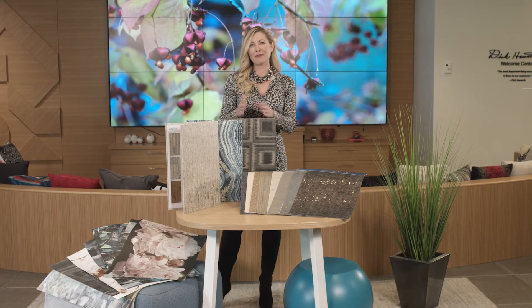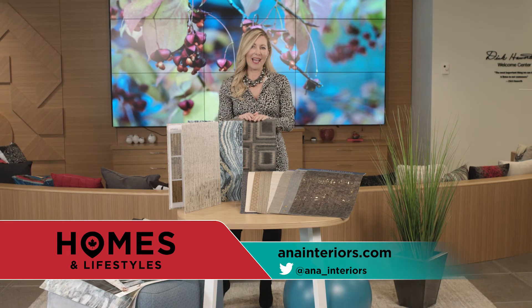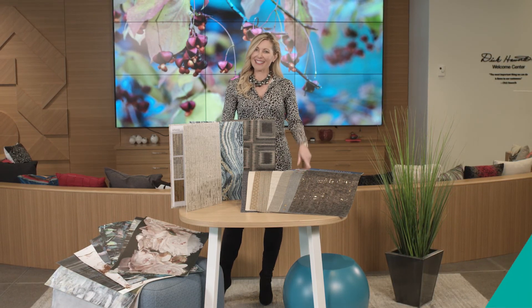Thanks for joining me. Feel free to ask questions at ANA underscore interiors, or check out my house profile for more photos using wallpaper. Next time, I'll be doting on another hot topic, and that is downsizing.